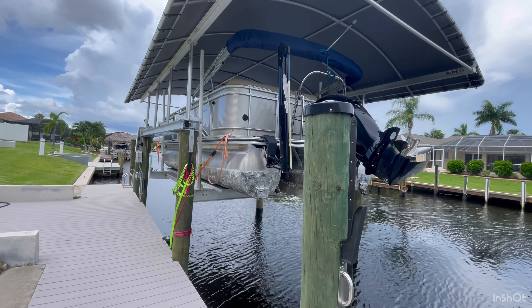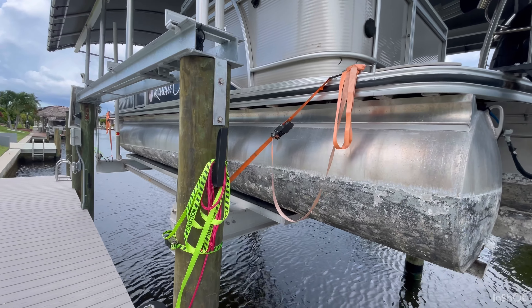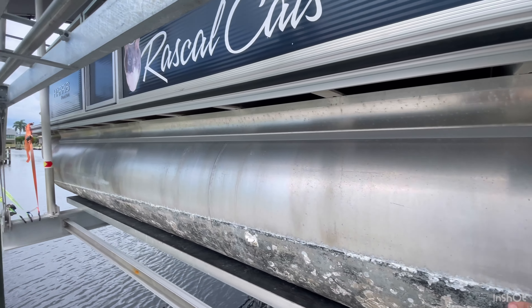Here's the lift. We tied the boat to the lift and then the lift to the dock just to stop it from swinging.